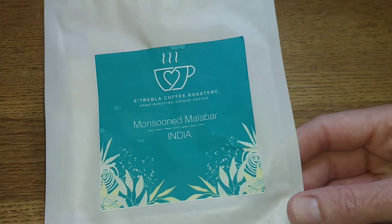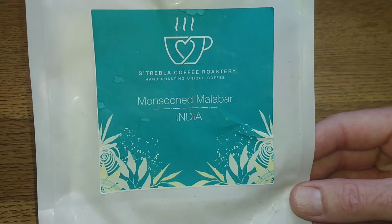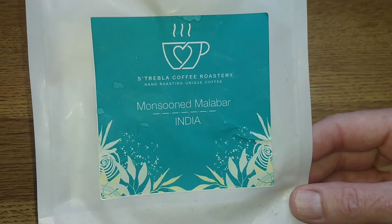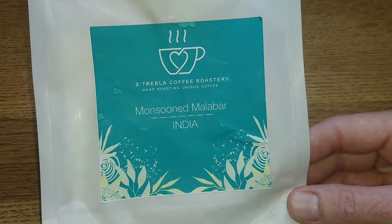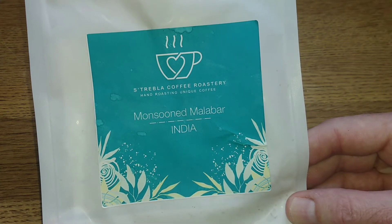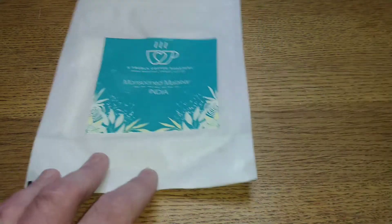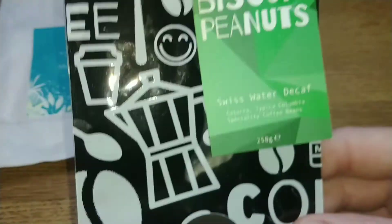Now let's look at the new coffees — the first lot from November, the second from December. This one was very kindly sent to me by viewer Brian. It's the Strebler Coffee Roastery Monsoon Malabar, and it was very nearly my coffee of the month. It's an unusual light roast Monsoon Malabar — nutty and spicy and really good quality — and it scored a quite high 4.25 out of 5.